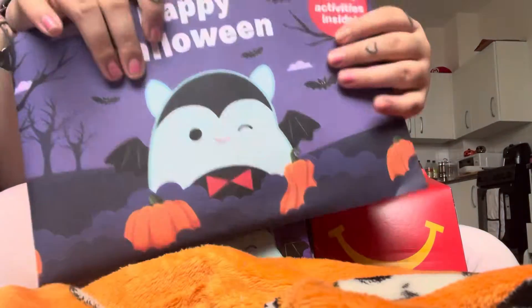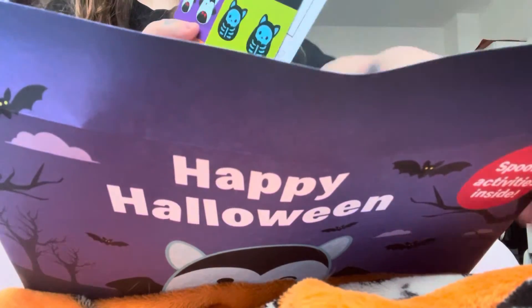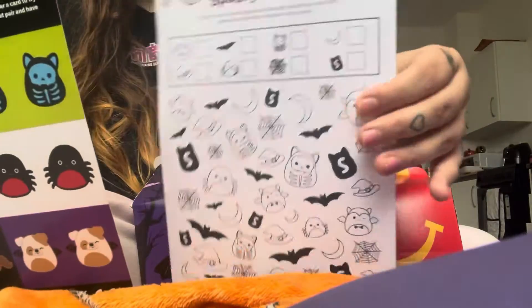Hello my loves, today we are unboxing the McDonald's Squishmallow toys. It feels weird to say 'unboxing a McDonald's.'